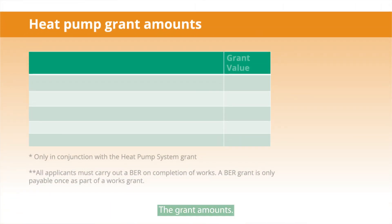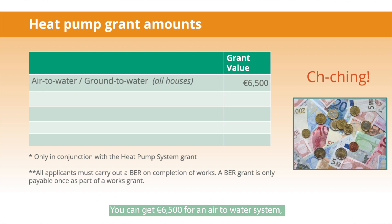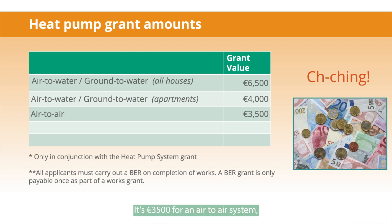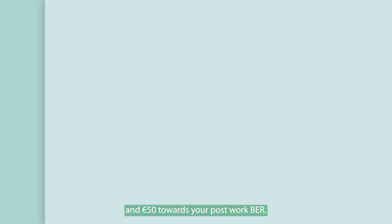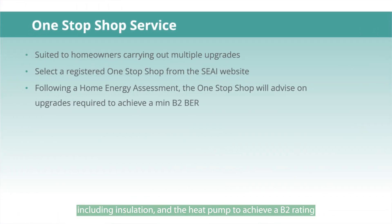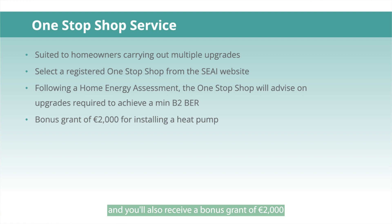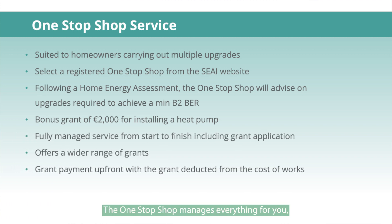Now for the grant amounts. You can get €6,500 for an air-to-water, ground-to-water, or water-to-water system installed in a house, or €4,000 for any of these systems installed in an apartment. It's €3,500 for an air-to-air system. There's also €200 towards your technical assessment and €50 towards your post-works BER. If you're looking to upgrade with multiple measures — including insulation and a heat pump — to achieve a B2 rating or better, the one-stop shop option may be your best route. You'll also receive a bonus grant of €2,000 for installing a heat pump as part of reaching a B2 rating. Your starting point is to contact a registered one-stop shop, found on the SAAI website.